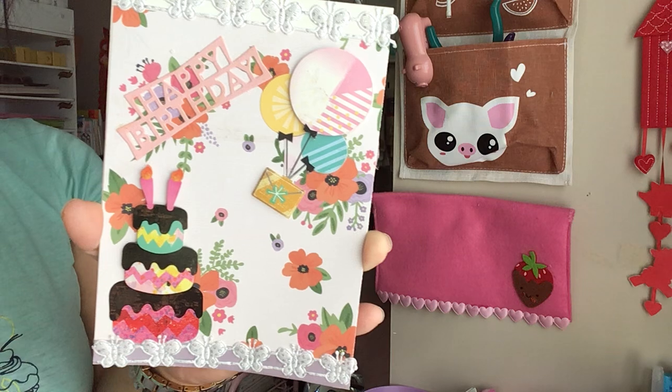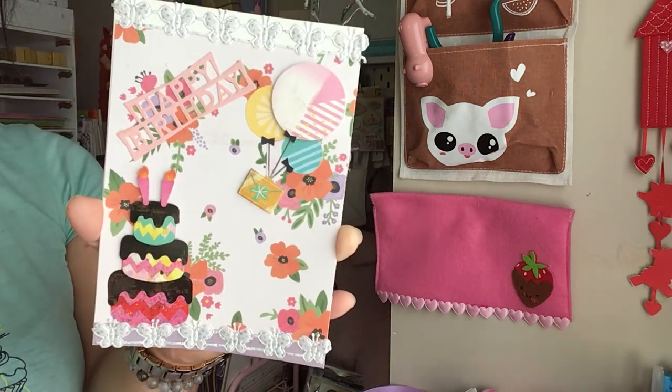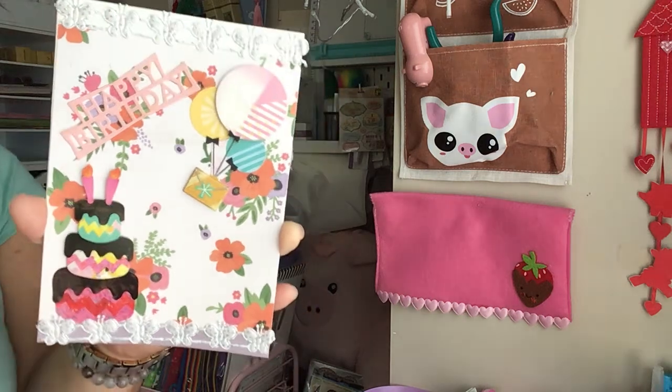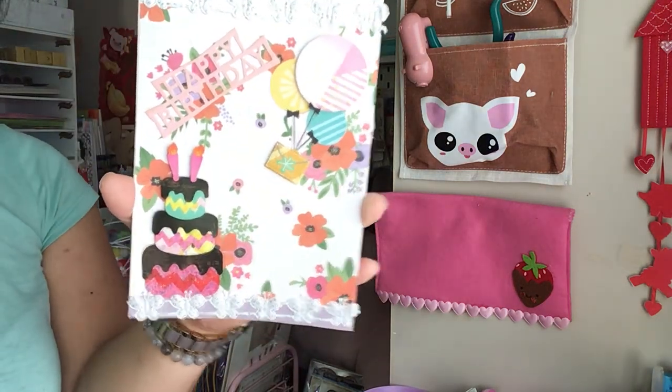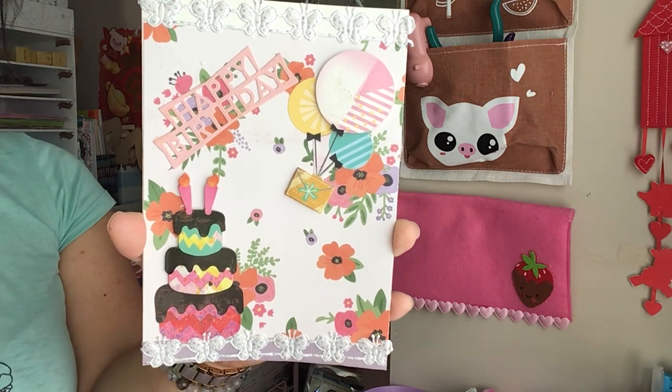And it's so cute. It's decorated so well that it's not so busy, but it's just simple and cute. Super, super cute.